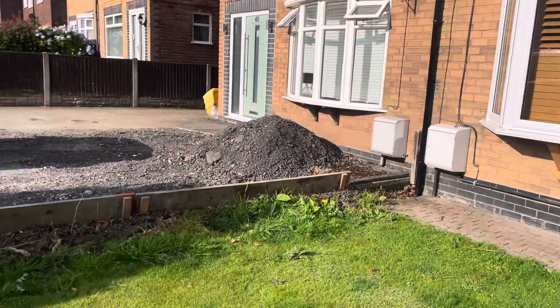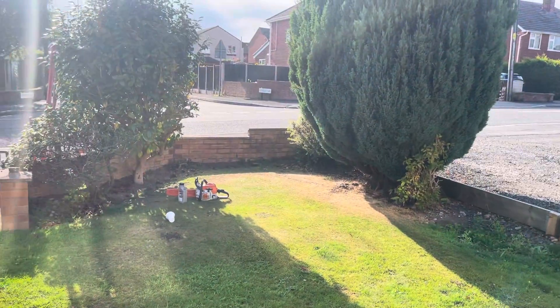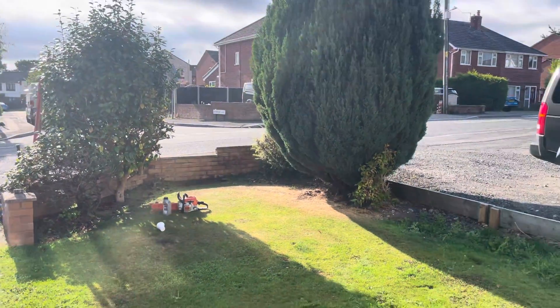New fence along there. New front wall. All the trees and the shrubs are all to be removed.